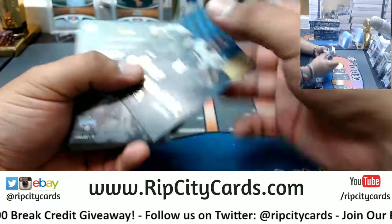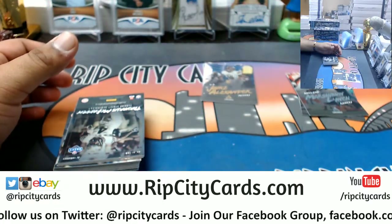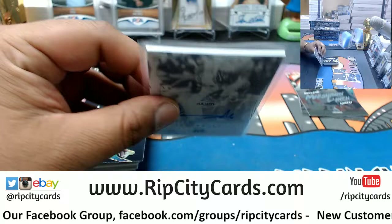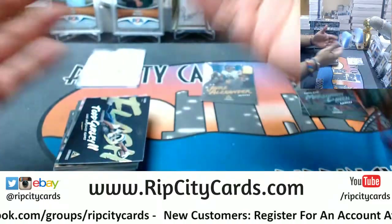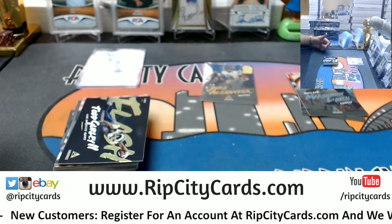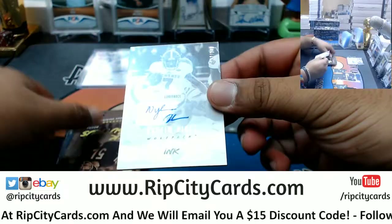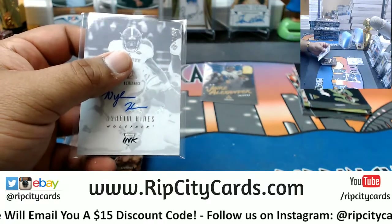What do we have here — Jaire Alexander rookie gold, Packers. We have Tarvaris McFadden numbered to 249, autograph. Andre, keeping it in the family — welcome to the Rip City family! We have Naeem Hines numbered to 249, I think he goes to the Colts. I'll need the checklist for some of these rookies' pro teams.